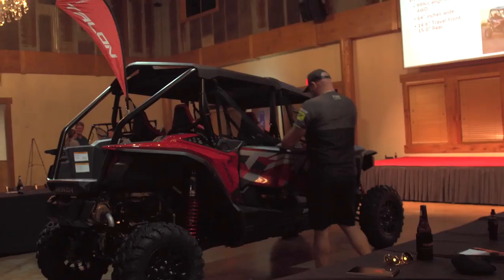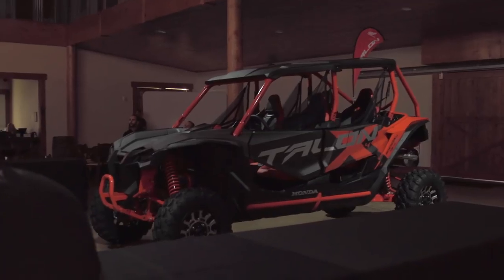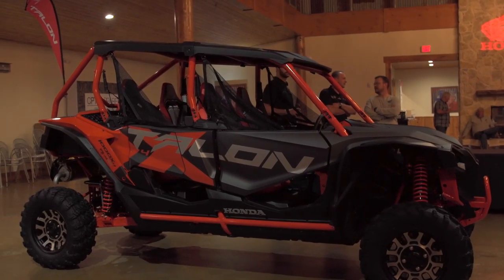First up is the new Talon 1000X4. It's based on the Talon 1000X two-seat model and utilizes the same front and rear suspension setups — in fact, the entire front and rear sections of the vehicle are identical to the two-seater. An extra 28.8-inch section has been added to the chassis between the front and rear clips to make room for rear seating. But the seating in the rear is not your typical four-seater sports side-by-side setup. Like they did when designing the two-seat Talon, Honda engineers took a lot of time to consider just how passengers fit inside a side-by-side.